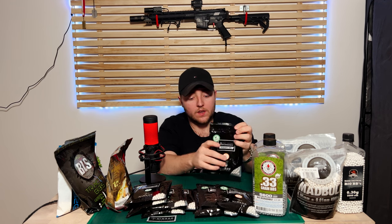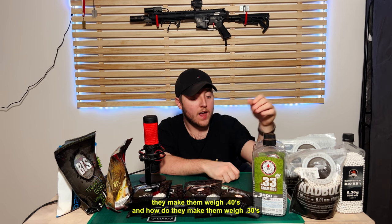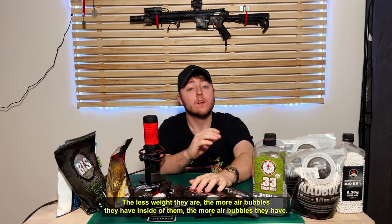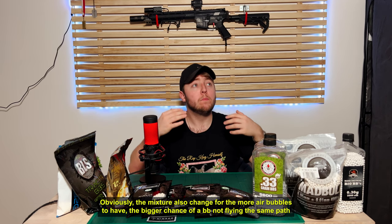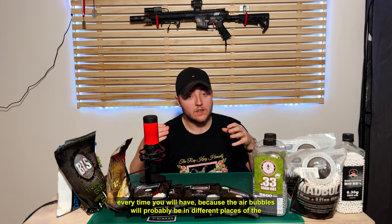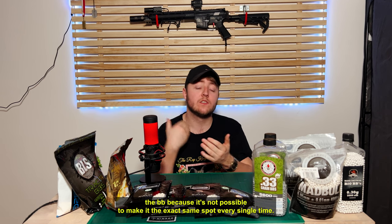What is a quality BB? How do they make them weigh 0.40g and how do they make them weigh 0.30g? The less weight they are, the more air bubbles they have inside of them. The more air bubbles they have, the bigger the chance of a BB not flying the same path every time, because the air bubbles will probably be in different places of the BB — it's not possible to make it the exact same spot every single time.